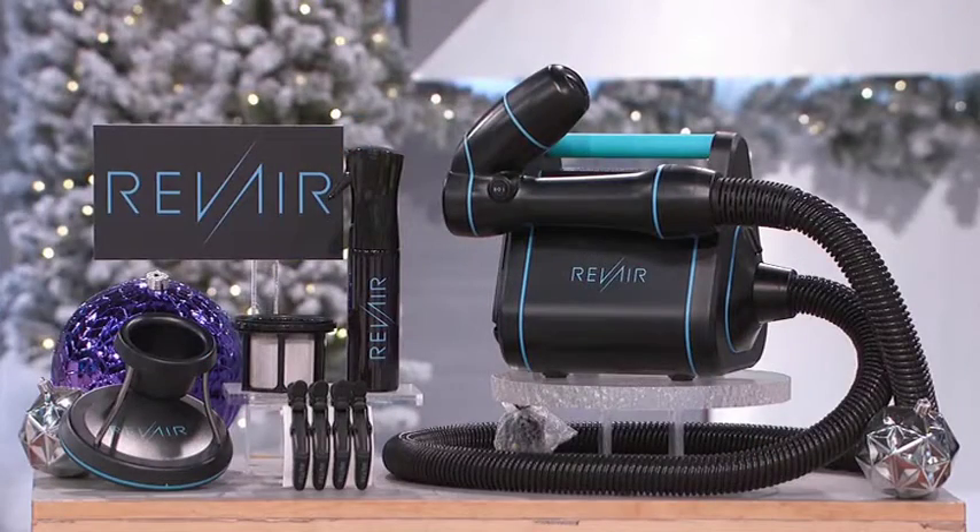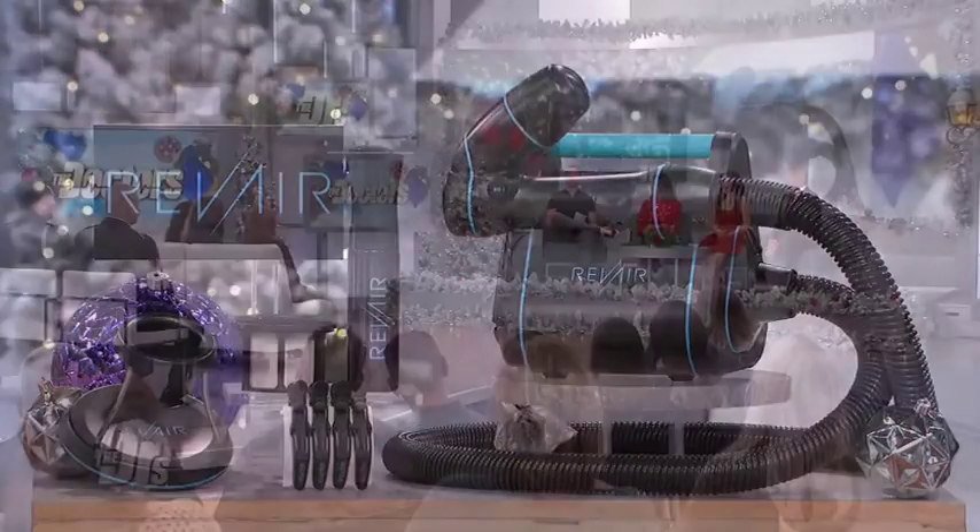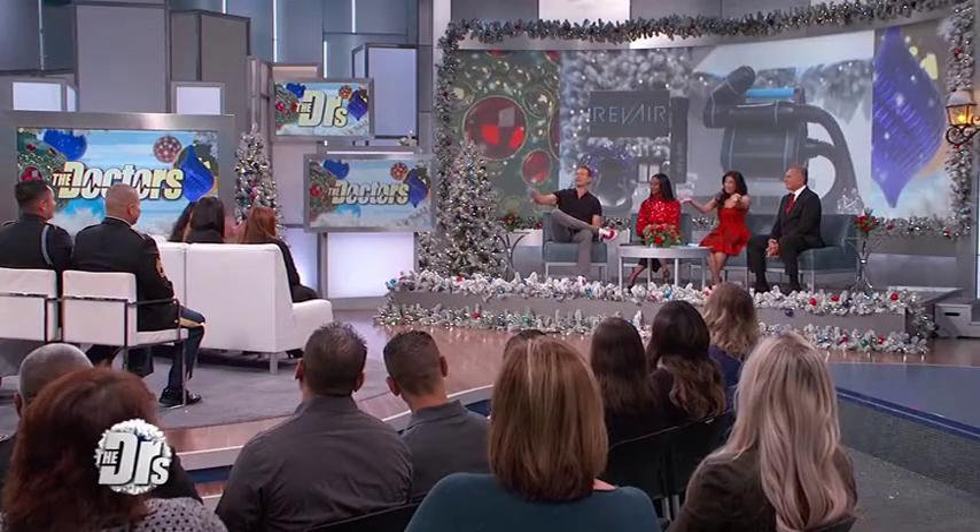It's called RevAir, and it's the only reverse air dryer, using suction to dry and straighten your hair with less heat. The total package costs $450. But we thought you might want to try it too — you're all going home with it! I love it!